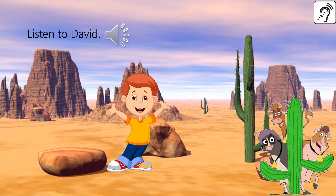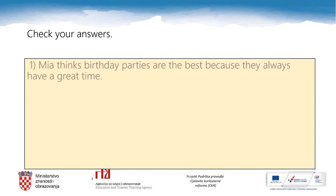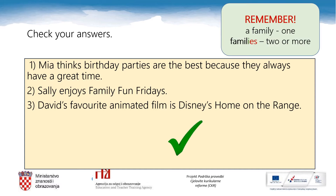My favorite animated film is Disney's Home on the Range. It's so entertaining and you can't stop laughing — I like watching it; it's a must! Check your answers now: Mia thinks birthday parties are the best because they always have a great time. Sally enjoys Family Fun Fridays. David's favorite animated film is Disney's Home on the Range. Well done! And remember: a family — one family; families — two or more. Look at the spelling and be careful.